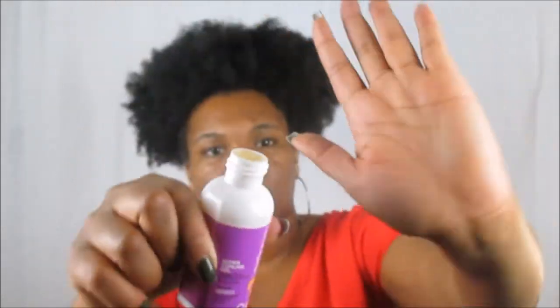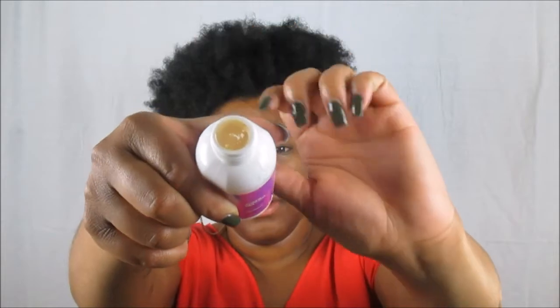This line did not include a deep conditioner this time, but they did send their Curl Cream — to separate and define for bounce and shine — and their Super Curling Gel to shape, define, and control your curls. The gel is also alcohol-free. Let me show you guys — it is definitely a gel as you can see. And it smells good too — it smells exactly the same as the cleansing shampoo and the rinse-out conditioner.